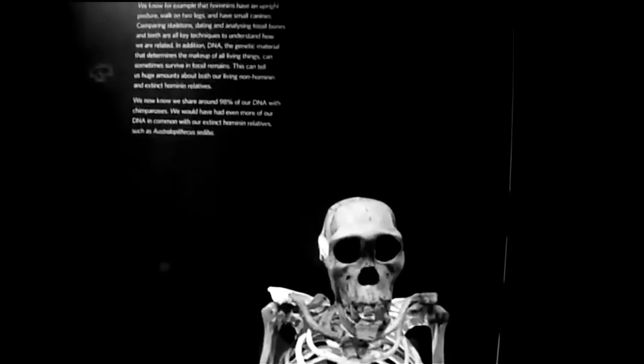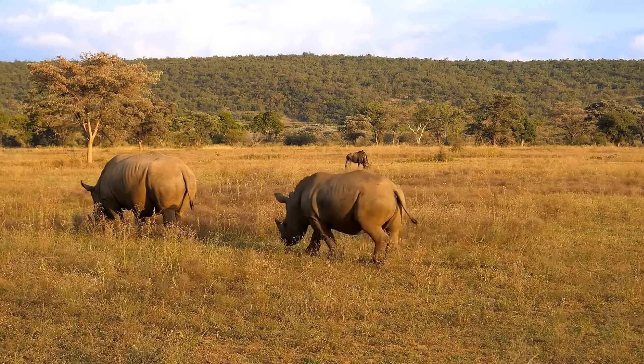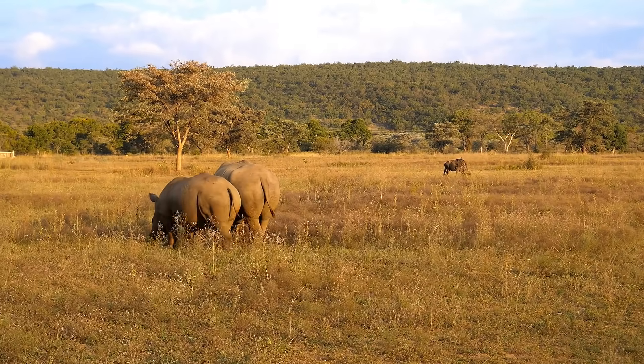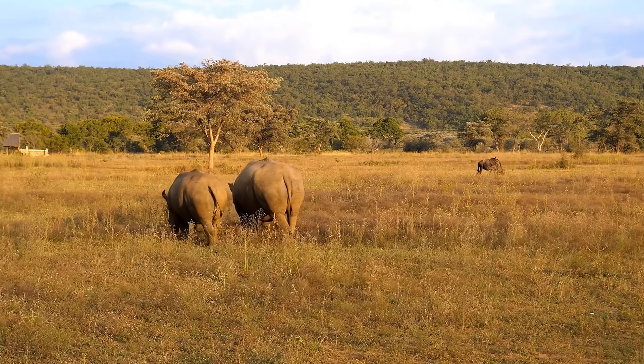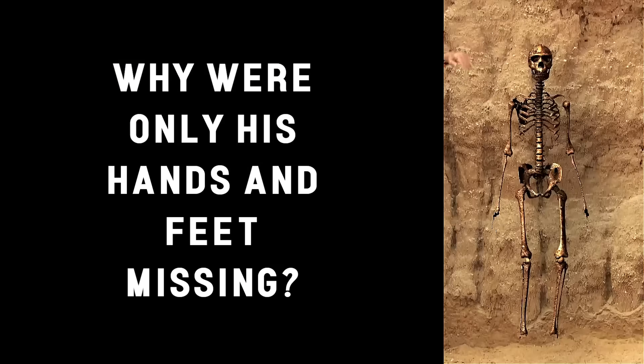In summary, while Turkana Boy and Homo antecessor both reflect the remarkable adaptability and resilience of early human ancestors, their differences illuminate the complex and branching nature of human evolution. One emerged in Africa and laid the groundwork for a lineage that would eventually circle the globe. The other appeared in Europe, displaying a tantalizing mixture of modern and archaic traits and raising profound questions about the many paths evolution took in shaping what we now call humanity. But the question remains: what happened to his hands and feet?